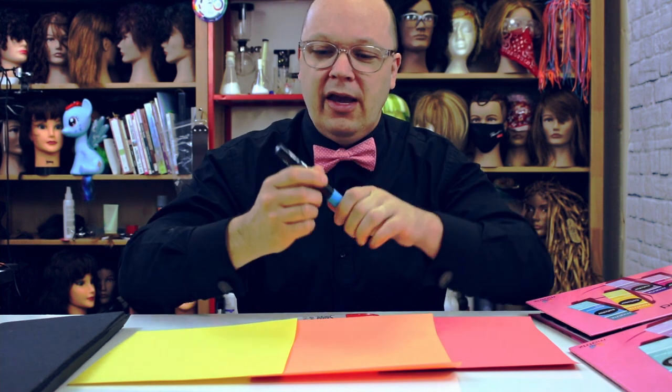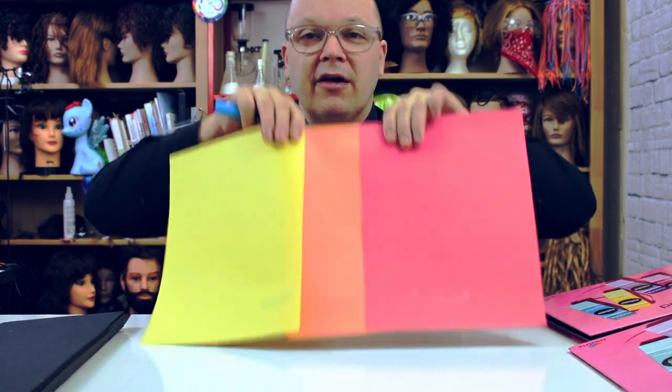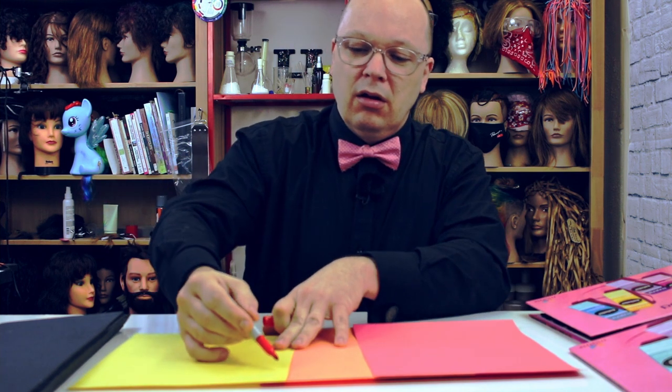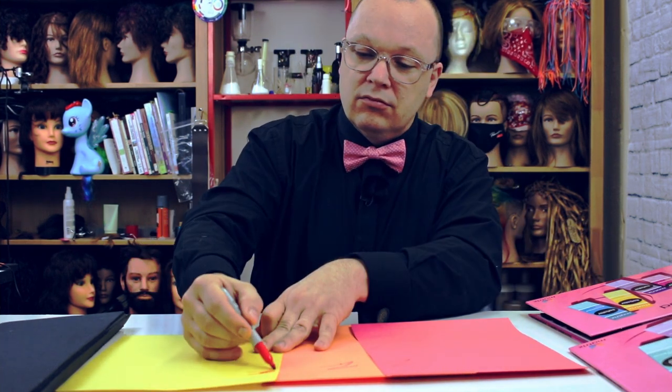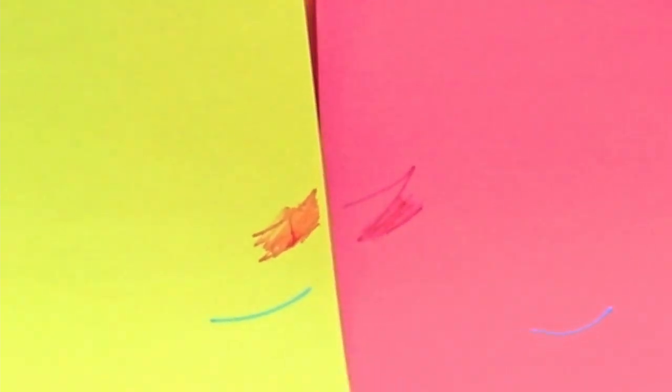Take construction paper as an example. If I were using actual paint on my construction paper, you're not going to see a whole world of difference between stripes, because there's so much coverage in actual paint that the color of the canvas matters less. But think of hair color more like a marker. If I color on this canvas with a marker, I definitely get a different result. Look at the red and the yellow compared — red on red is actually a little bit duller, and red over yellow looks brighter but also more orangey.